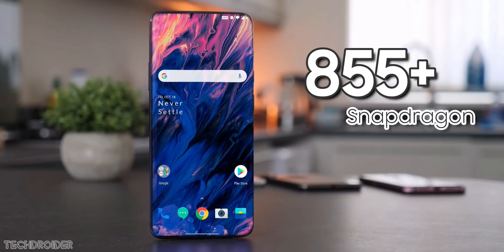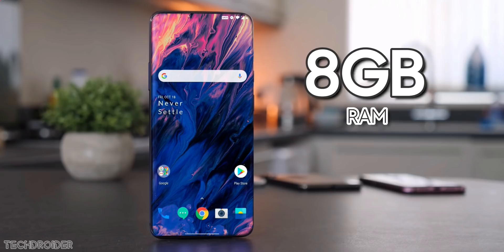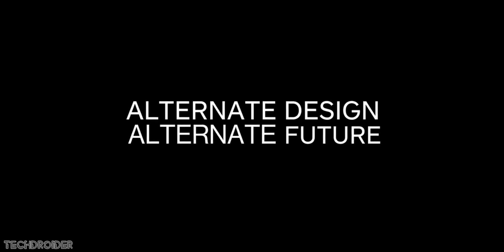The back panel will feature the color-shifting glass with the invisible camera mechanism. There's no information on specifications yet, but you can expect a Snapdragon 855 Plus CPU, Android 10, triple cameras, 8GB of RAM, and 256GB of internal storage. There's no pricing information, but January 7th is not far away, so wait a few days.